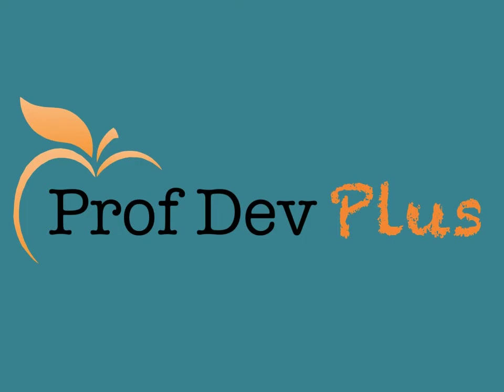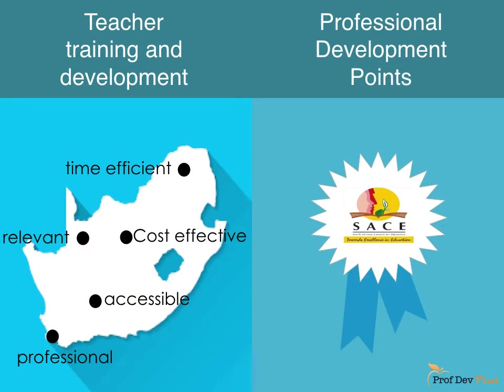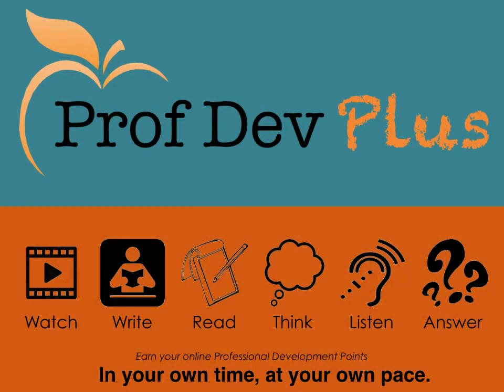ProfDev Plus is an online professional development platform available for all South African educators and school management teams. It not only allows educators to enhance their careers through training and development, but also allows them to redeem their professional development points. This is achieved in their own time, at their own pace and in a cost-effective way.